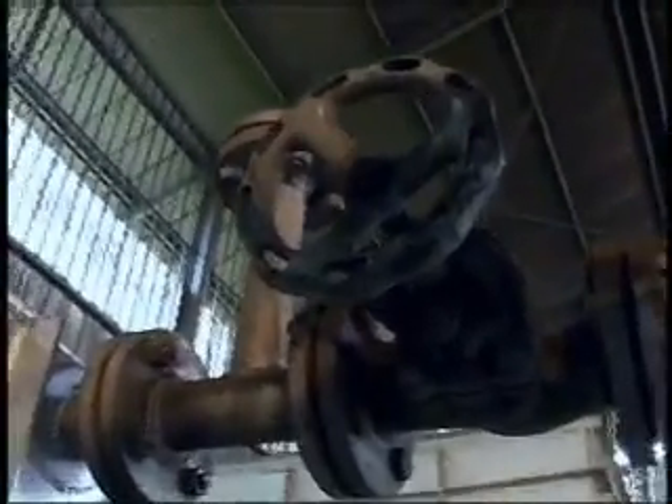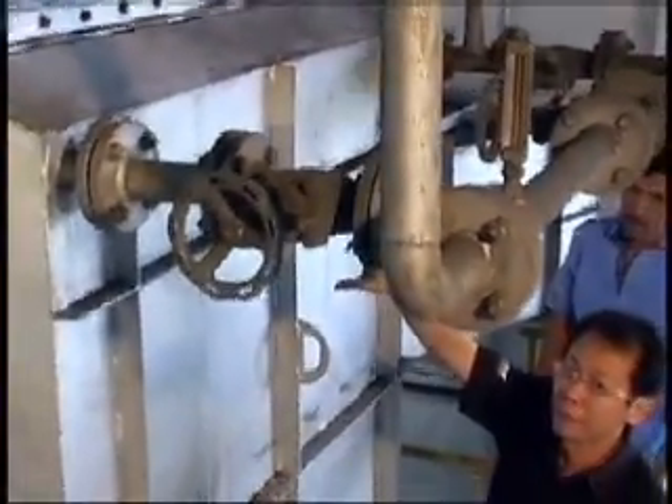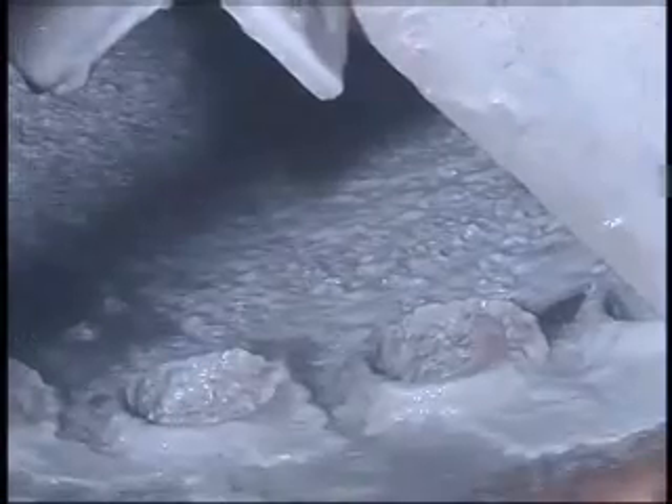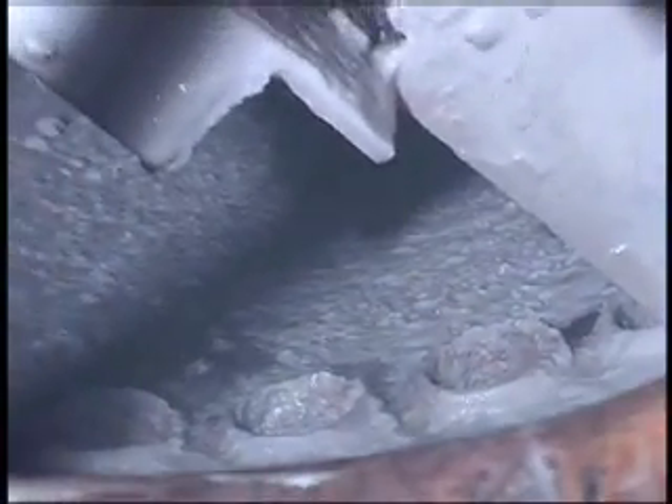The boiler will run efficiently using constant energy fuel for each ton of steam produced, maintenance costs reduce, and the lifespan of the boiler is extended. In this video, we will show you the results created by Hydroflow on a 6-month scheduled maintenance program.